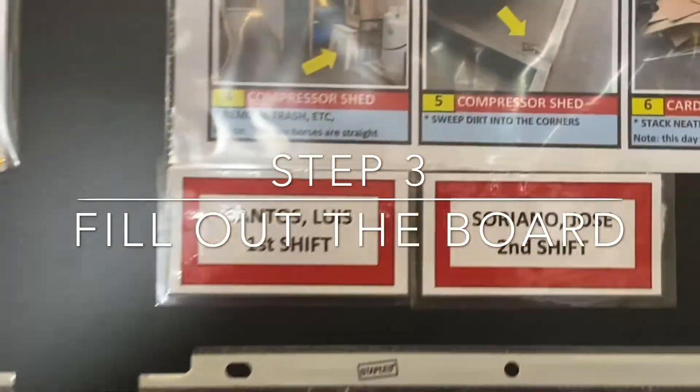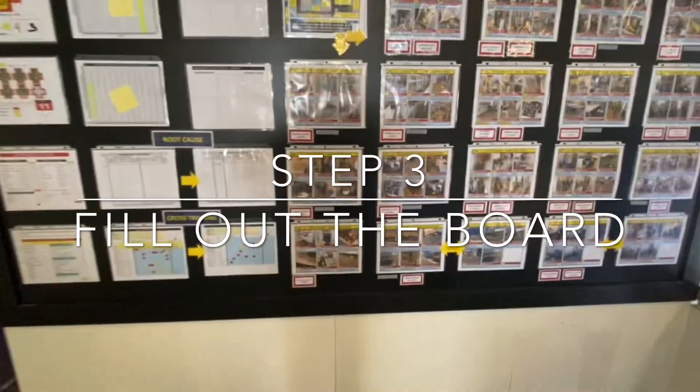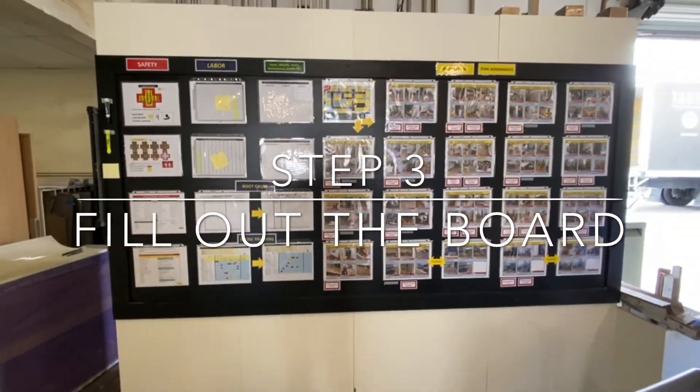Step three: fill out the board. I'll walk us through each line item here. That's what it looks like right now.